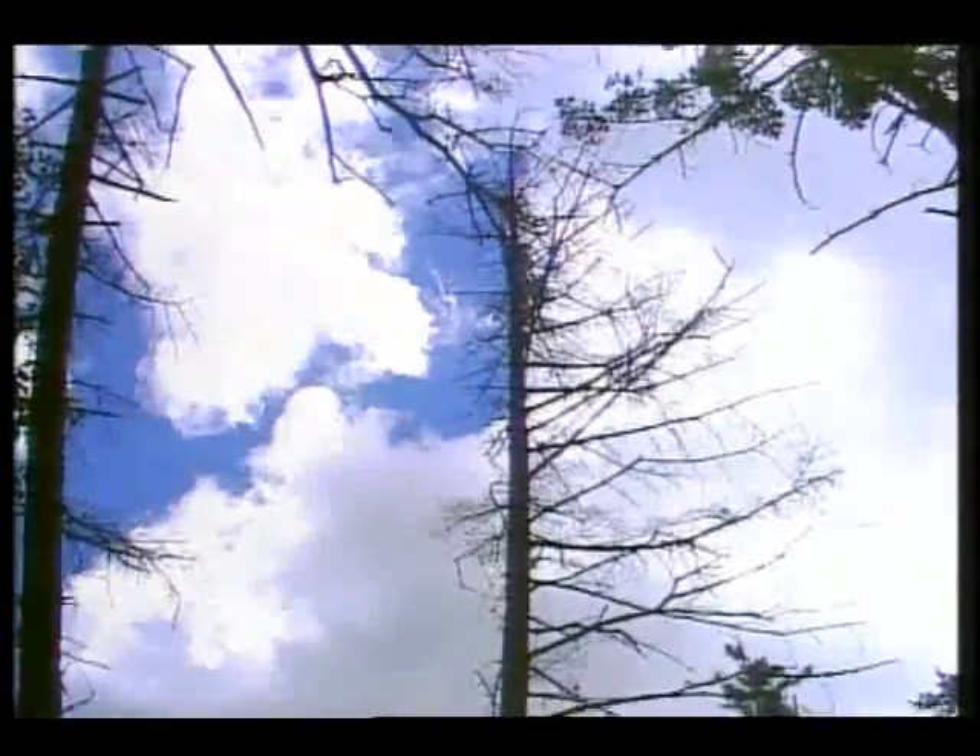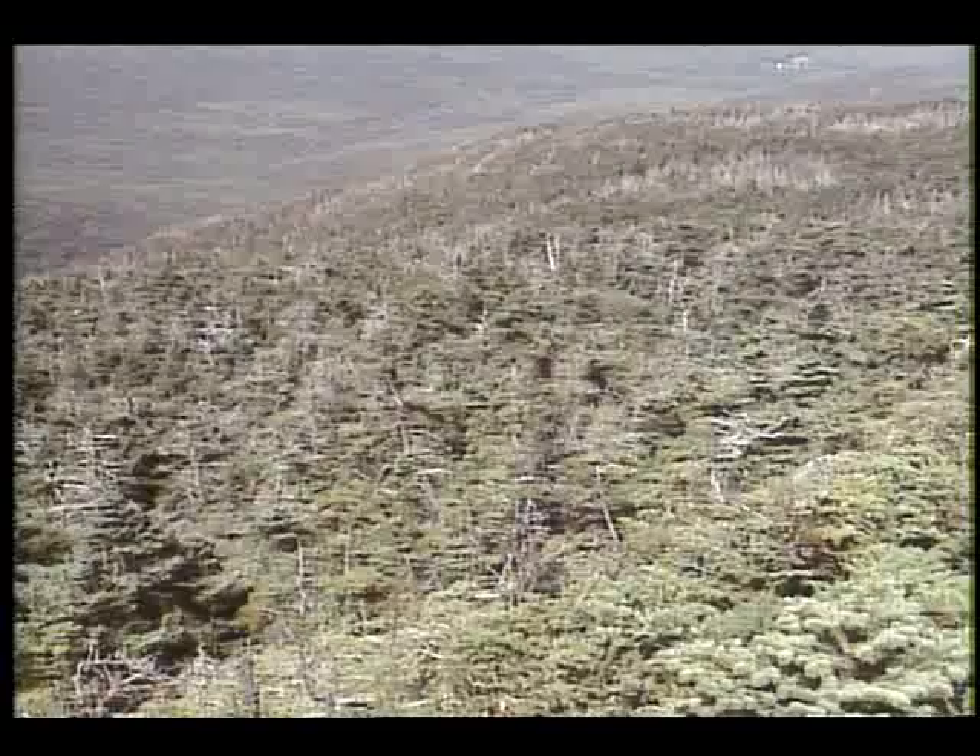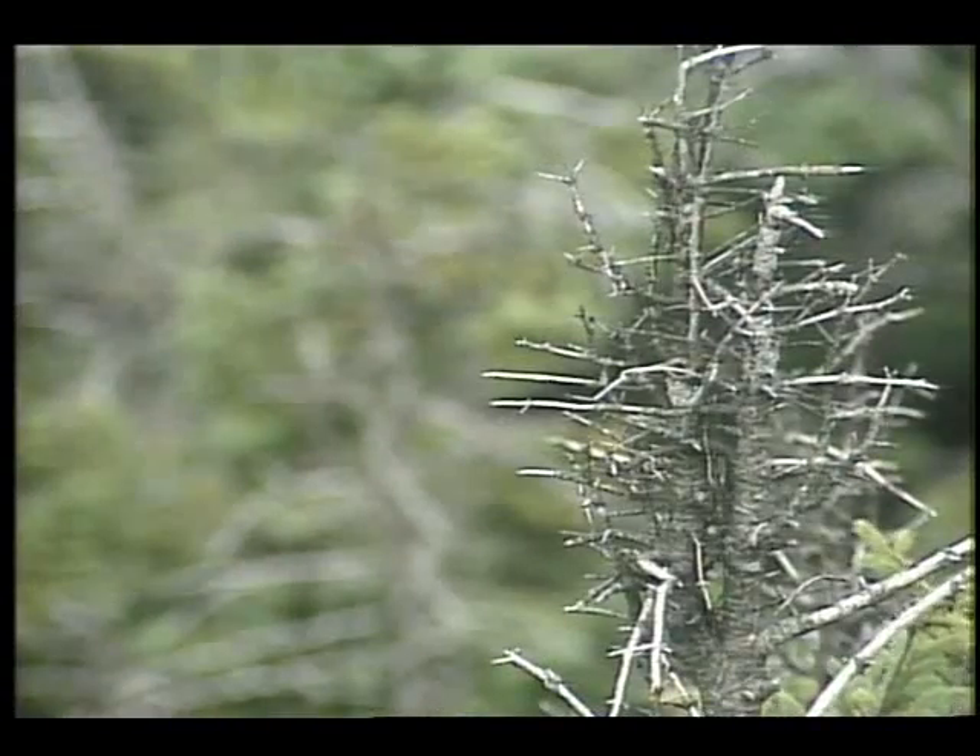The Germans call it Waldsterben, meaning death of the forests. All over the world, large wooded areas, once lush and green, are now sickly and gray.